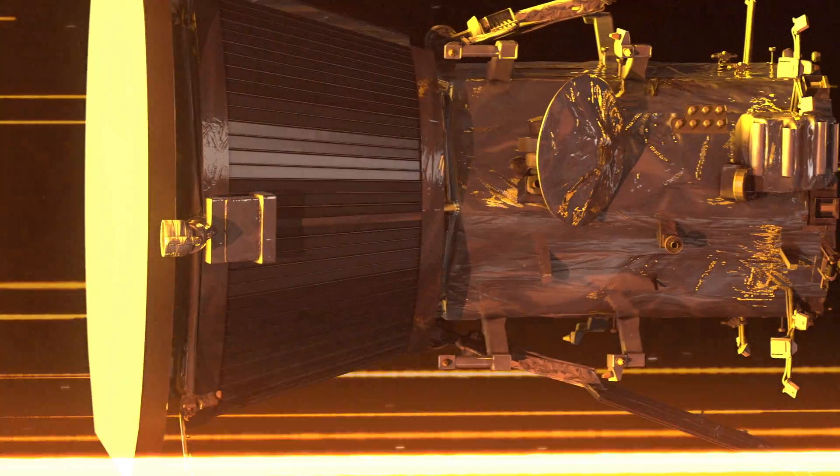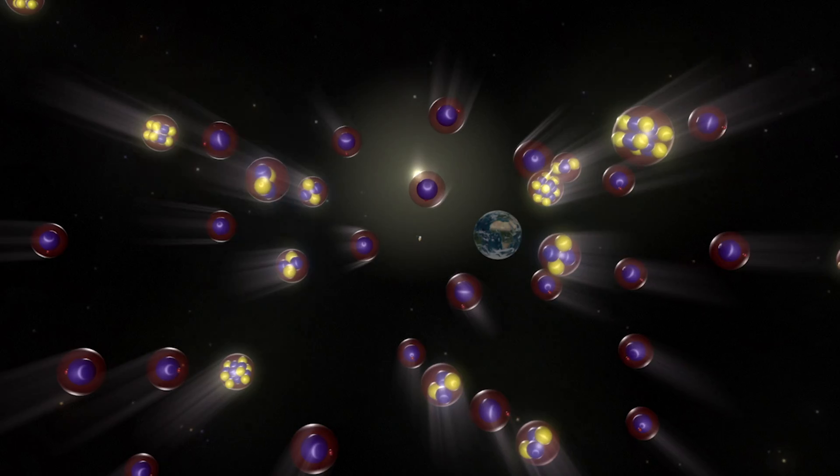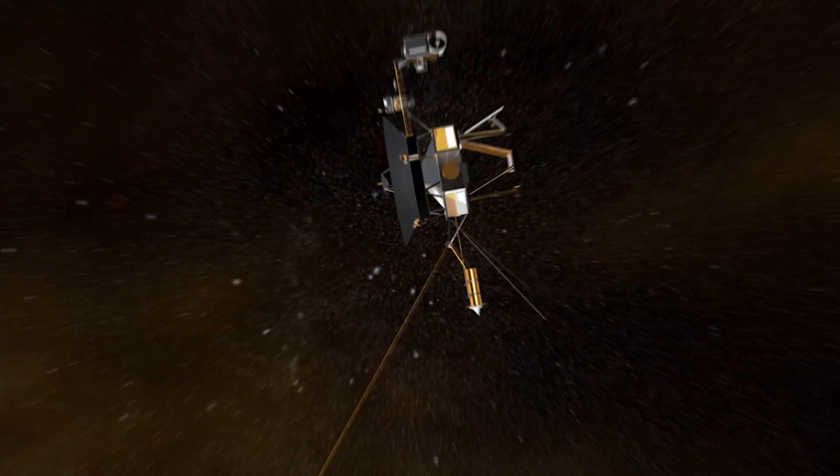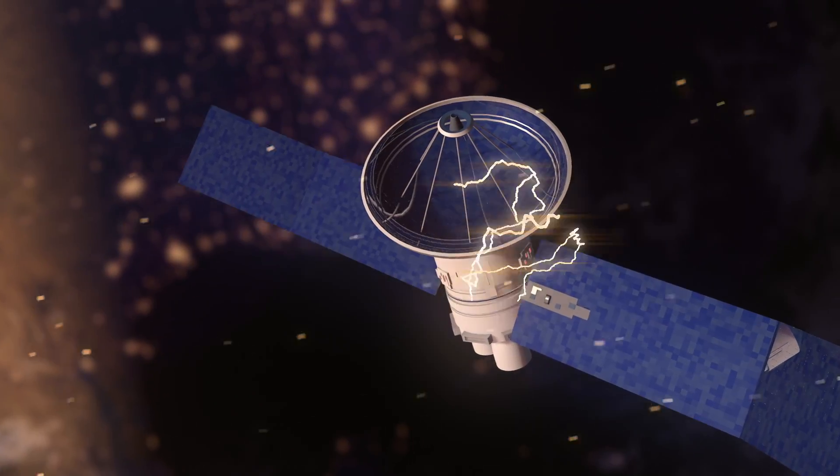It's tough out there for a spacecraft. Hardware in space must brave an ocean of dangerous radiated particles. These particles can slowly wear on a spacecraft over time, hit once and cause a temporary problem, or short the system in a single blow.